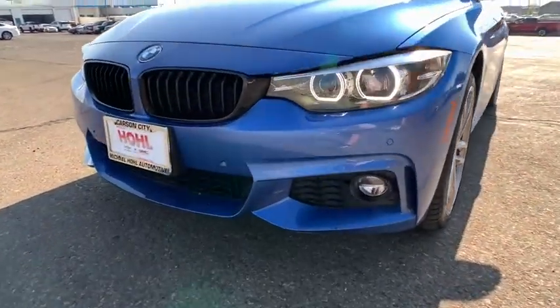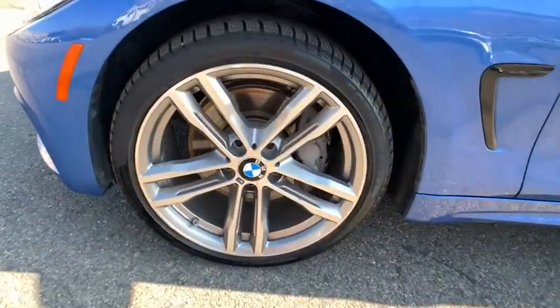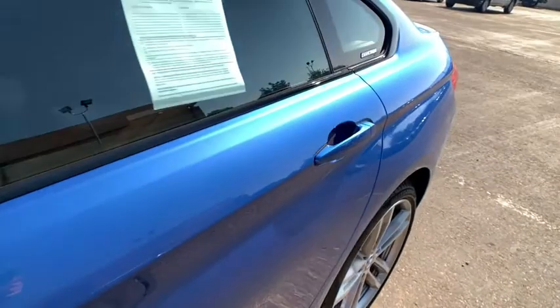Universal garage door opener, security system, rear window defroster, electronic stability control, fog lights, power windows, CD player, heated front seat, heated steering wheel.